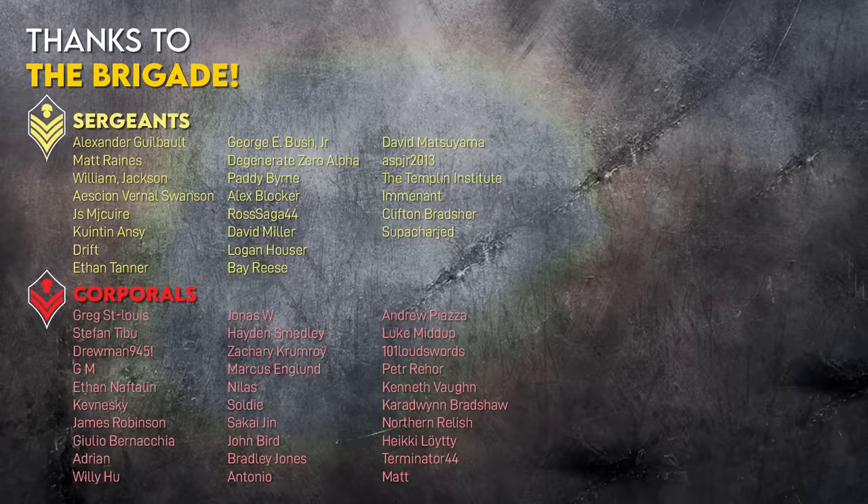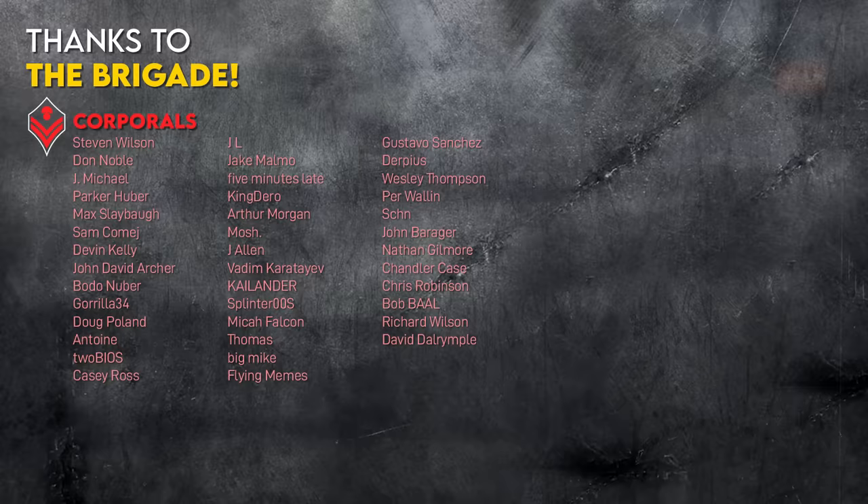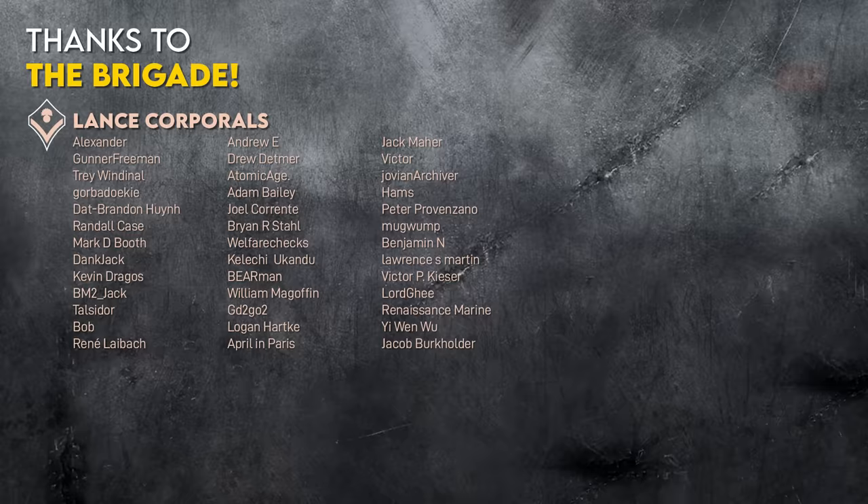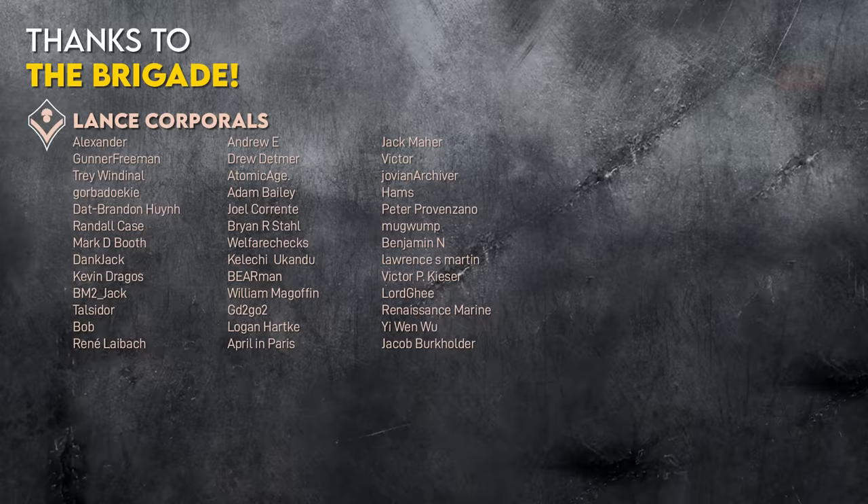I'd like to thank our Patreon supporters for protecting Battle Order from the whims of the advertisers. Consider joining them at the link in the description. And if you enjoyed this video, check out this animated battle report on Operation Serval, France's maneuver war in Mali that pushed its logistics capabilities to their limit. We'll see you over there!